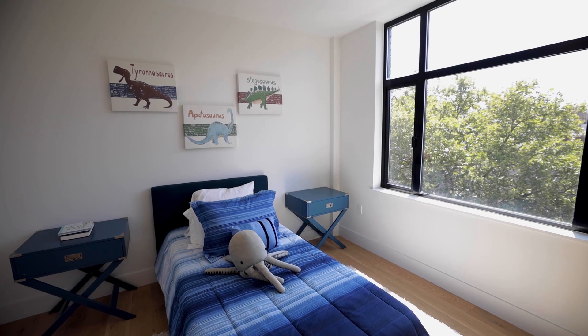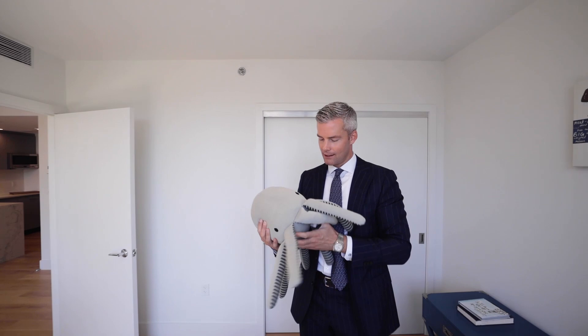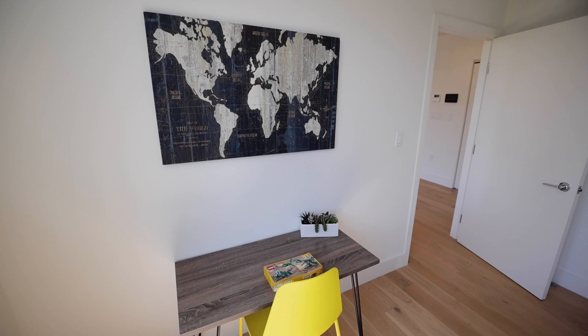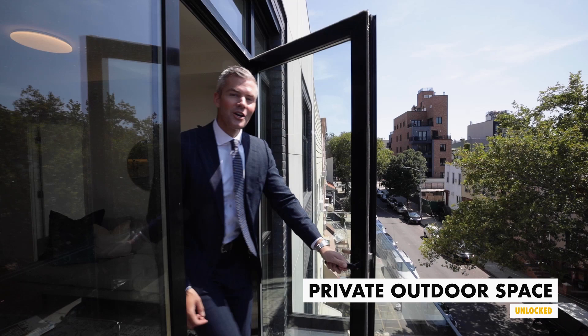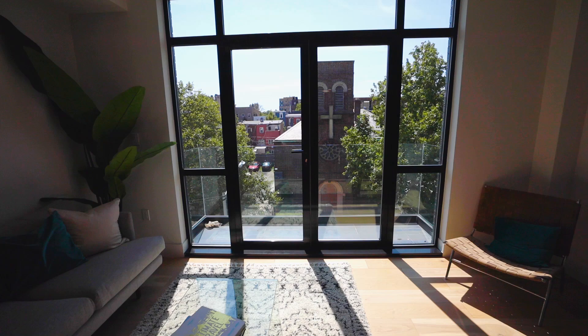Last but not least, you have your third bedroom down the hallway. Look how cute this bedroom is — we've staged it with dinosaurs and an octopus, actually a fun toy I might get for my daughter. Still great light, it's right off the living room and it's really awesome. And then come take a look at the balcony — it's always nice to get outside, and that's why it's so great to have a balcony right off your living room.